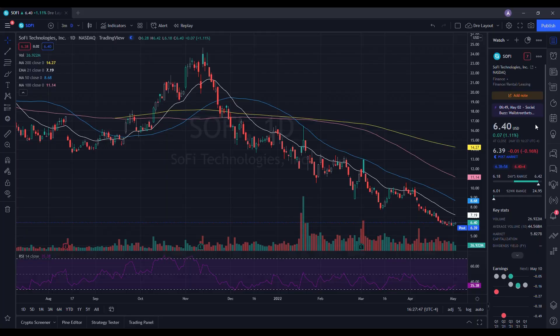So we're going to do a technical analysis for SoFi. It ended up closing at $6.40, being up 1.11%. On the low it tested $6.18, and on the high it tested $6.42. When we take a look at the volume stats on the day, we traded 26.922 million shares and the average volume over 10 trading days is 44.568 million shares. So we did have below average volume on the day, but we still saw some strength in the stock.